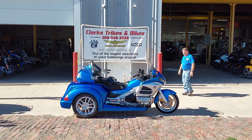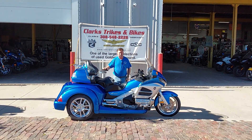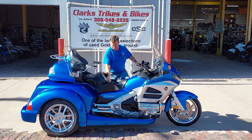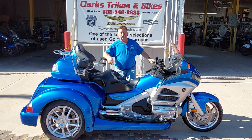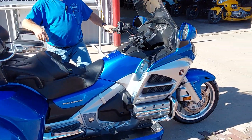Good afternoon everybody and welcome to downtown Clarks, Nebraska, where Eric's on the camera for me today. Got Joe coming at you from Clarks Trikes and Bikes. We have a beautiful 2012 Honda Goldwing GL1800 Generation 2 Level 1, which means it has heated seats, heated grips, and a comfort package with a better audio system.